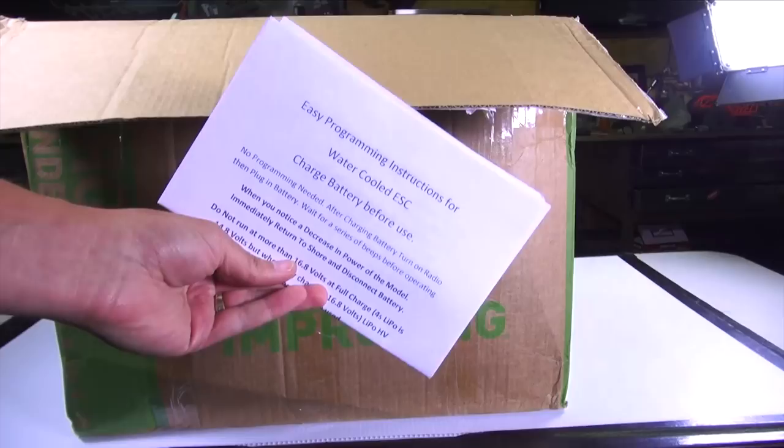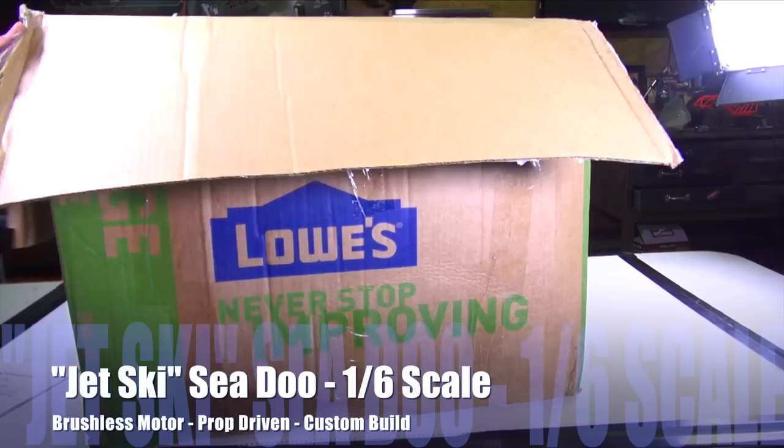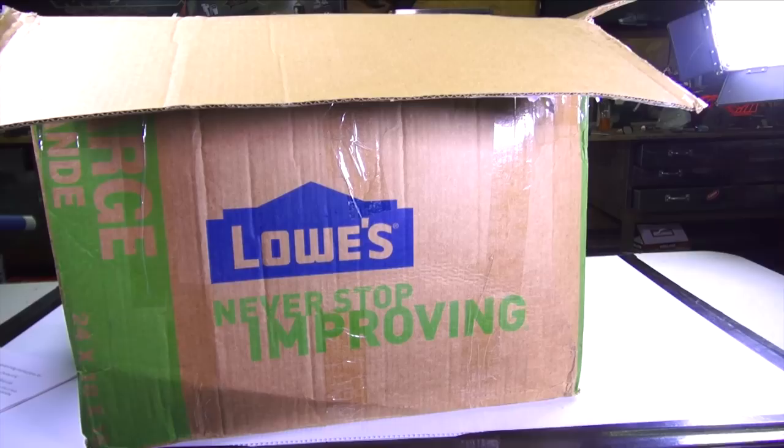Here's some instructions right on the top. This is a used Sea-Doo, basically, that is prop-driven, that I thought was very cool — a 1.6 scale rig, and I thought I'd bring it into the studio so I could rip it around.